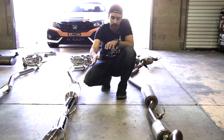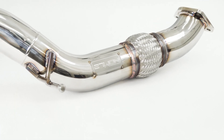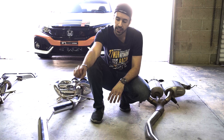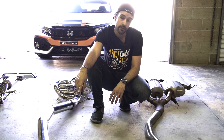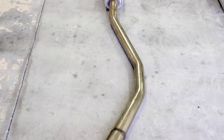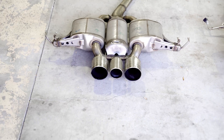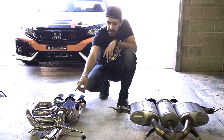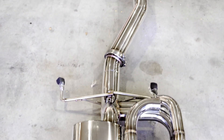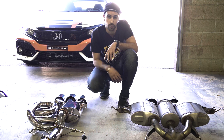Looking at the rest of the Type R exhaust system, it's very similar — pipes, a resonator in the middle with hangers. Our FK8 upgrade uses 80-millimeter piping and V-band flanges throughout. The OEM ends with three mufflers — the center one a dead end and the two side ones standard mufflers — exiting through a three-tip design. Our FK8 upgrade uses 80 millimeters all the way through with dual side branch resonators to eliminate drone and deliver a clean sound through our 80-millimeter resonator and out the triple exhaust tips.